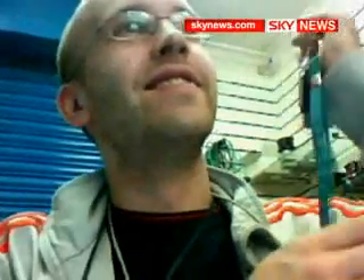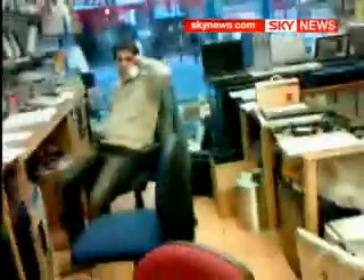He should be fixing a faulty laptop. Instead, this computer repairman is trying to hack into a customer's online bank account. What he doesn't know is that we're secretly recording his every move. It was just one of numerous abuses our investigation uncovered.